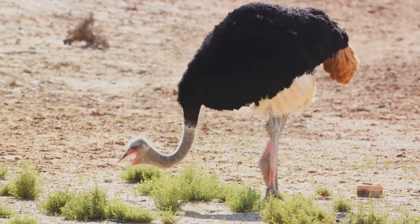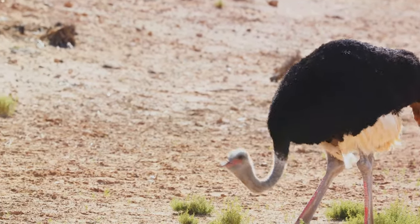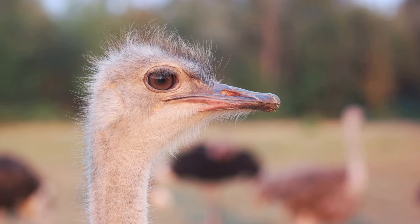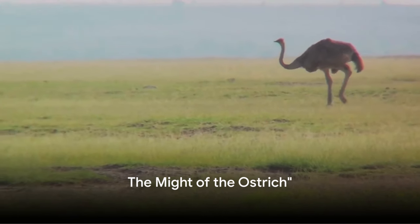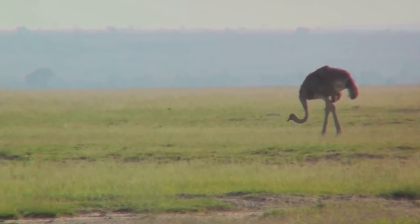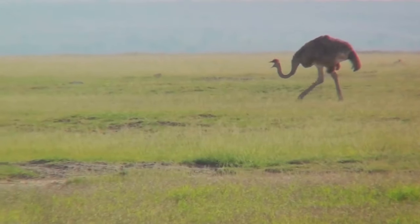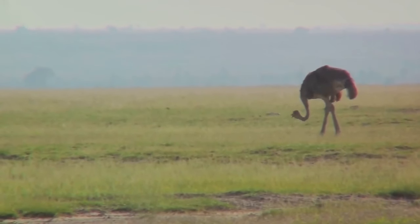So the next time you think of an ostrich, don't just picture a flightless bird. Imagine a formidable creature equipped with legs that are not just built for speed, but are also a lethal weapon. The ostrich stands tall in the world of birds — and not just because of its height. The true measure of its stature lies in the might of its legs, a marvel of nature's engineering, built for speed and power, capable of delivering a deadly kick as its primary line of defense against predators, even those as formidable as a lion.